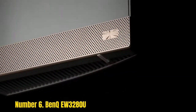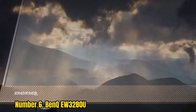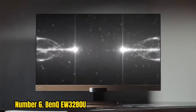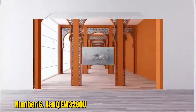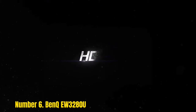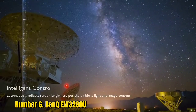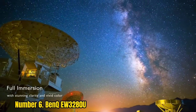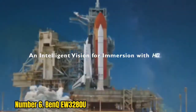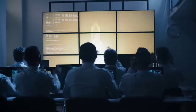Number 6: BenQ EW3280U. If you want a monitor that can do a bit of everything in glorious 4K, then we recommend the BenQ EW3280U. Its 4K resolution, combined with its size, colors, and IPS panel, make it a great all-rounder. It won't offer the mad speeds that non-4K monitors can offer, but as 60Hz experiences go, we found this to be great. We especially enjoyed the picture quality, HDR and contrast, and richness of every shade during our testing.